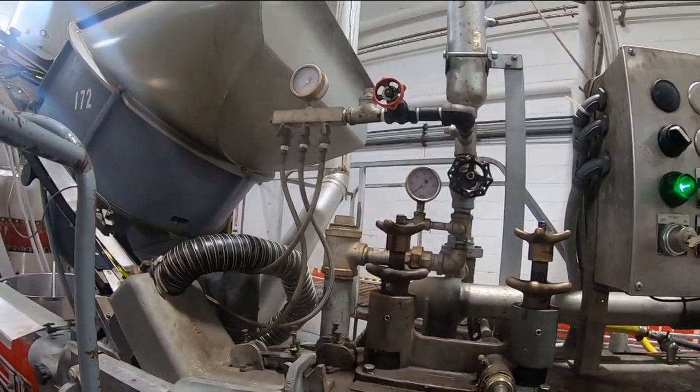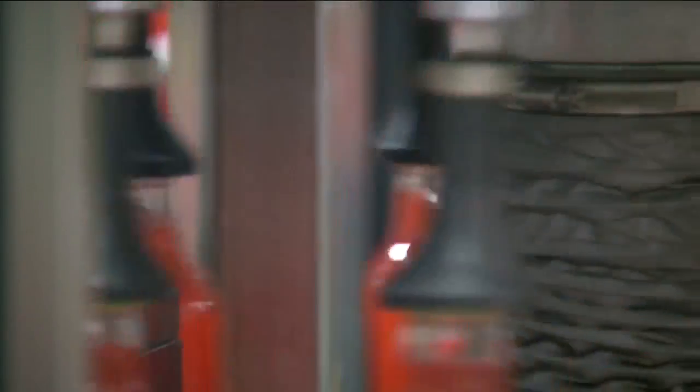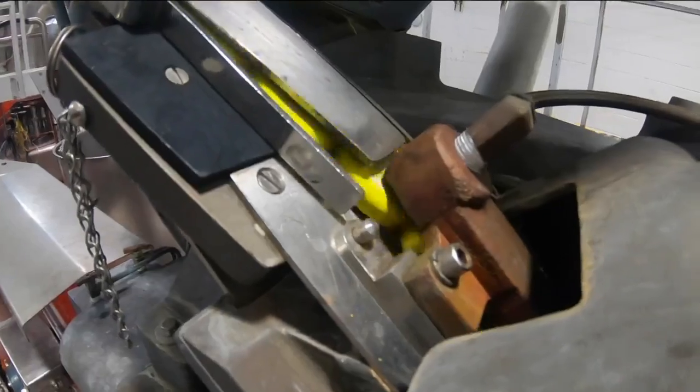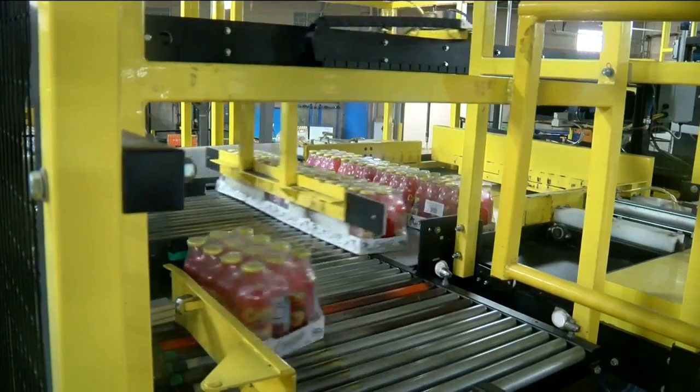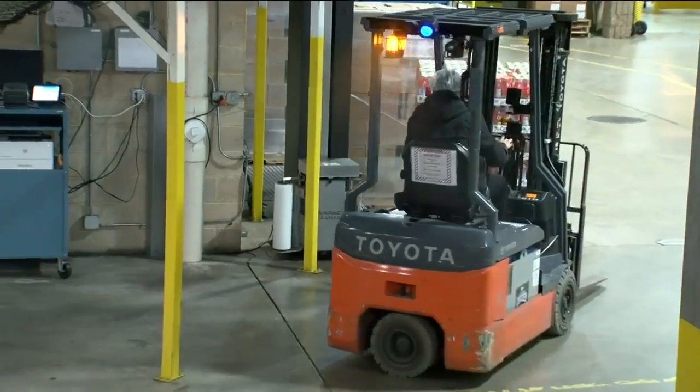We blend and mix those products together. It goes from blending this great product to then packaging in what you call a hot fill process, kind of like similar to canning. The product is pasteurized and then filled, capped, labeled, put on a palette, and shipped out all over the world.